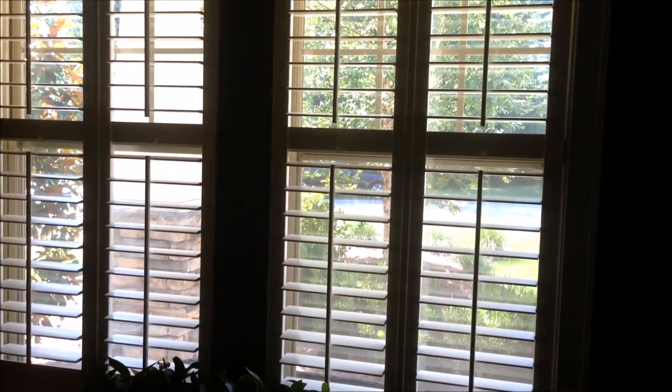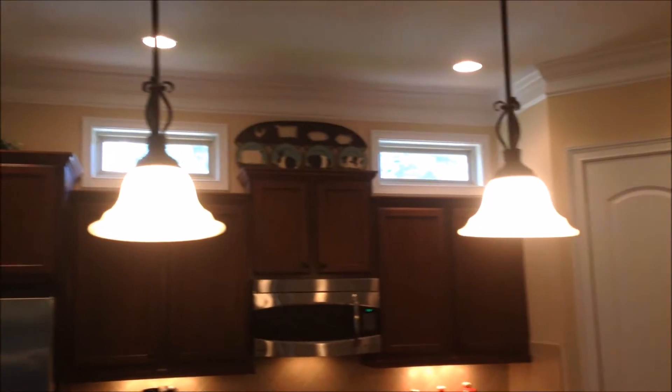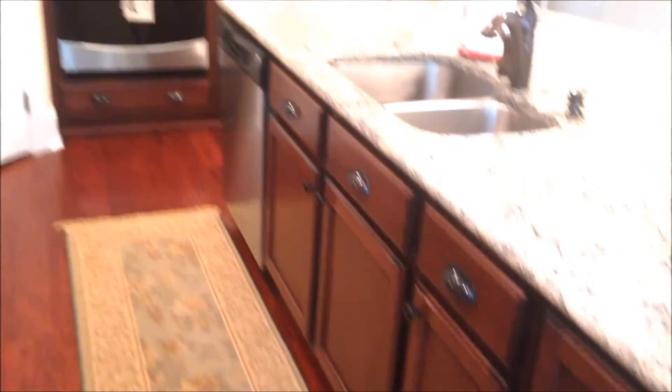Good size crown up top and a nice big window looking out the front. Stepping a little further into the home, you can see you've got a great open kitchen here. Again, lots and lots of detail, extra trim, some nice transom lights up over the cabinets, huge center island with room for some stools. This great wood floor continues throughout, double ovens, big pantry.